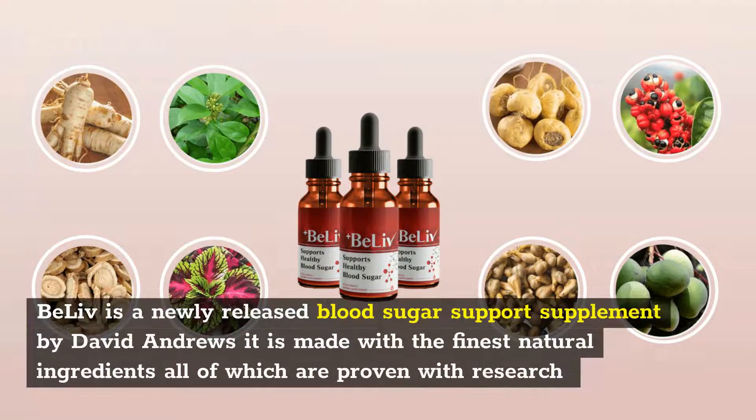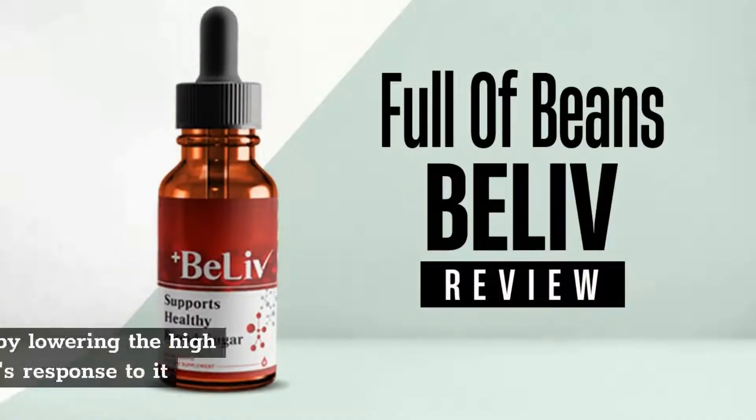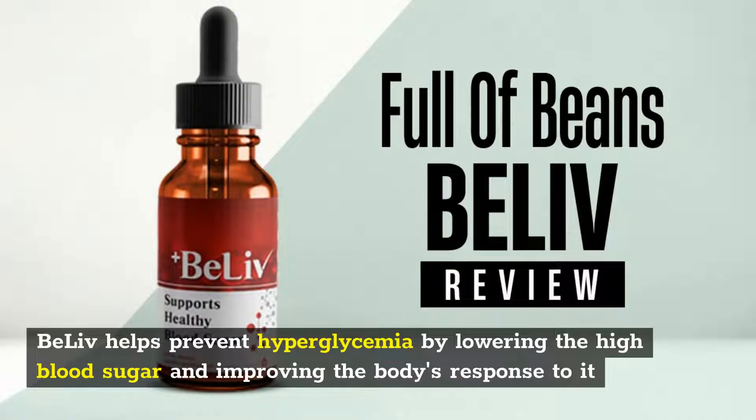BeLive is a newly released blood sugar support supplement by David Andrews. It is made with the finest natural ingredients, all of which are proven with research and used in traditional medicines for a long time. BeLive helps prevent hyperglycemia by lowering high blood sugar and improving the body's response to it.